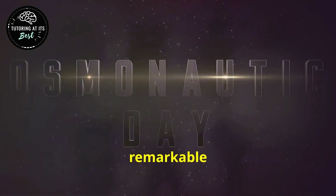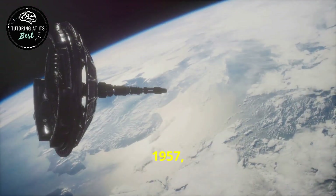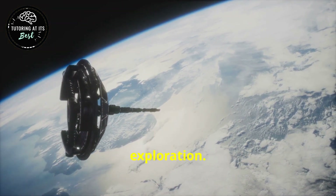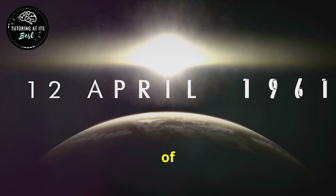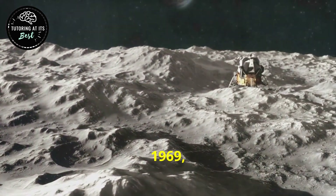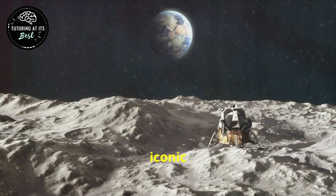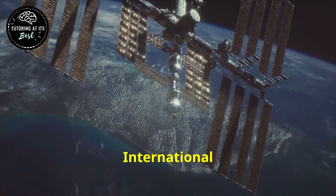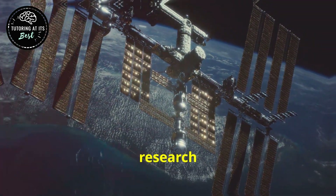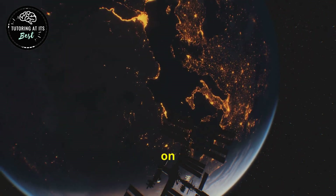The journey to space has been marked by remarkable milestones, each building upon the achievements of its predecessors. In 1957, the launch of Sputnik 1 marked the beginning of the Space Age, opening up a new frontier for scientific exploration. Yuri Gagarin's historic orbit of Earth in 1961 made him the first human to venture into space. The Apollo 11 mission in 1969 saw Neil Armstrong and Buzz Aldrin walk on the Moon. The International Space Station, continuously inhabited since 2000, serves as a platform for scientific research in microgravity and provides valuable insights into the effects of long-duration spaceflight on the human body.